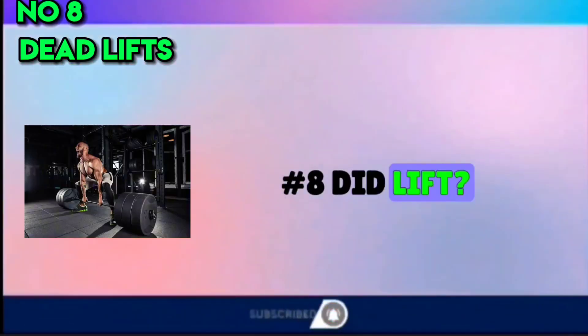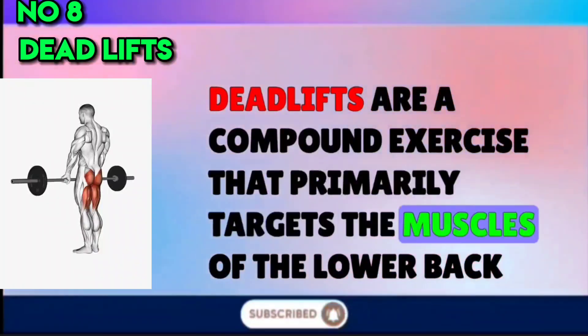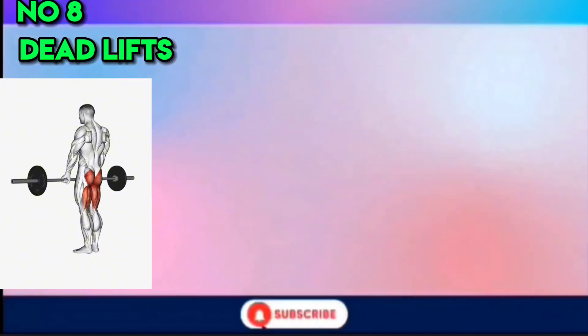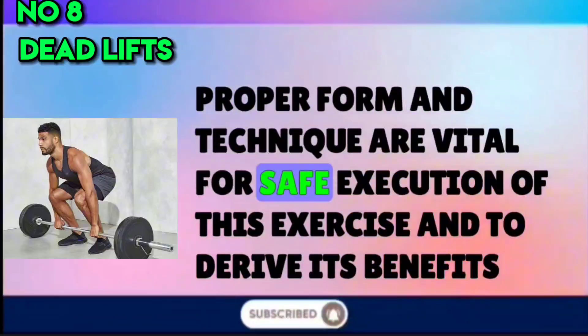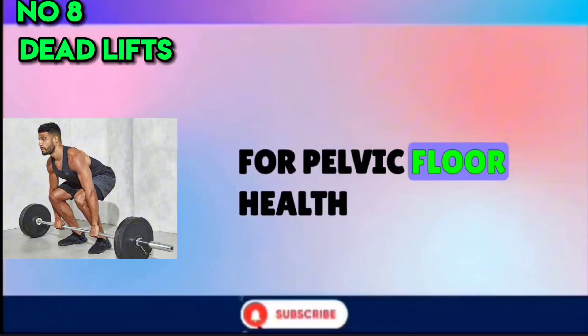Number 8: Deadlifts. Deadlifts are a compound exercise that primarily targets the muscles of the lower back, glutes, and hamstrings. As you perform deadlifts, the pelvic floor is engaged to stabilize your core and spine. Proper form and technique are vital for safe execution of this exercise and to derive its benefits for pelvic floor health.